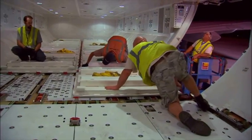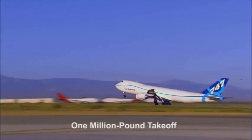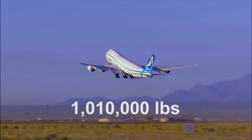It was all force when the 747-8, loaded down with 1,005,000 pounds, soared into the sky. Since this flight in June, the airplane has broken its own record by taking off at 1,010,000 pounds.